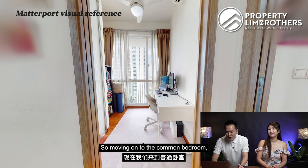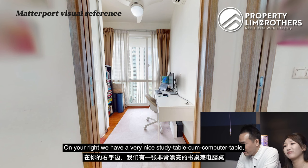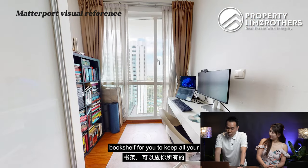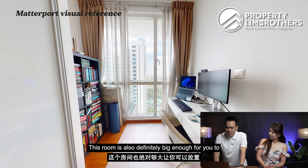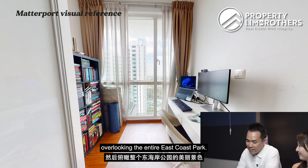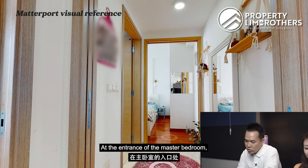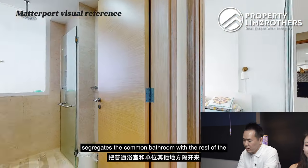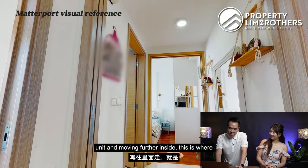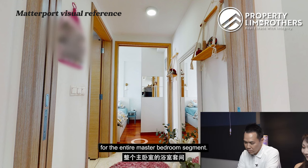Moving on to the common bedroom — you can see that it's currently being designated as a work-from-home office. On your right, we have a very nice study table and computer table. On your left, you'll have a bookshelf for all your books and stationery. This room is also definitely big enough to fit a single-sized bed. With such beautiful views overlooking the entire East Coast Park area, it definitely sets you in the mood to work productively. At the entrance of the master bedroom, you'll see a partition that segregates the common bathroom from the rest of the unit, and moving further inside is where you'll find the ensuite bathroom for the master bedroom.